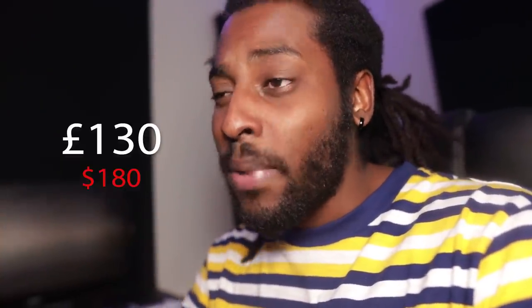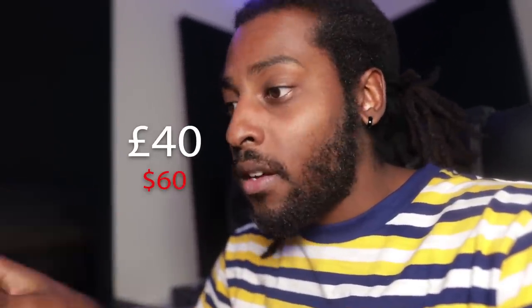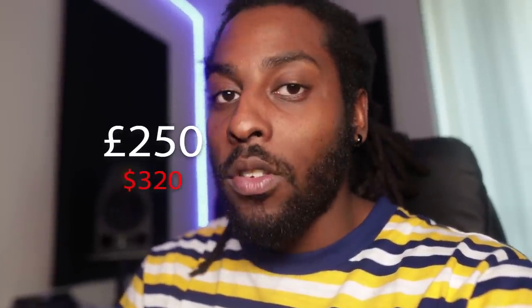I also missed a few things: the desk, which is from IKEA — some Alex drawers with a countertop on top — that cost me roughly 130 pounds all together. The speaker stands for the monitors cost 40 quid for the package, again just something random I found on Amazon with the most reviews. And this chair I'm sitting in is a really comfy office desk chair that cost me 250 pounds.